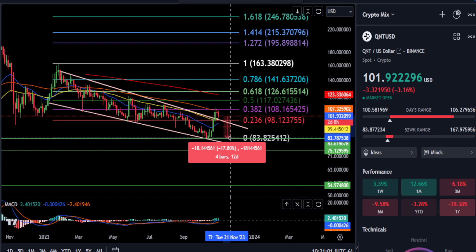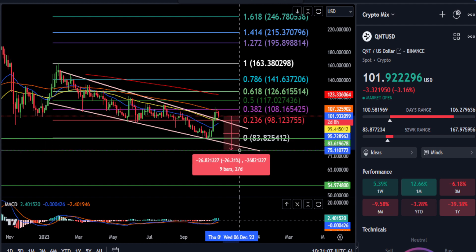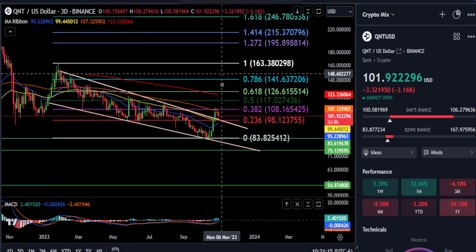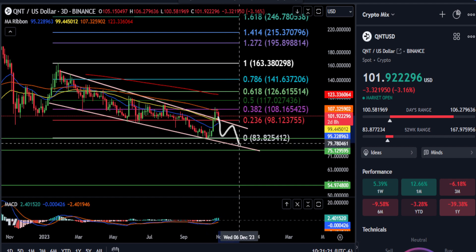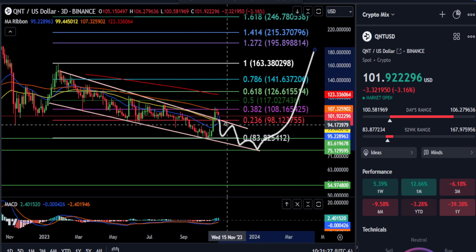That would be a 17, almost 18% drop down to $83. And then there is a green support line down here at about $74–$75, which would be about a 26% drop. So if QNT does not hold support, you could end up going back down in the wedge pattern, coming down, and then going up at some point in the future.